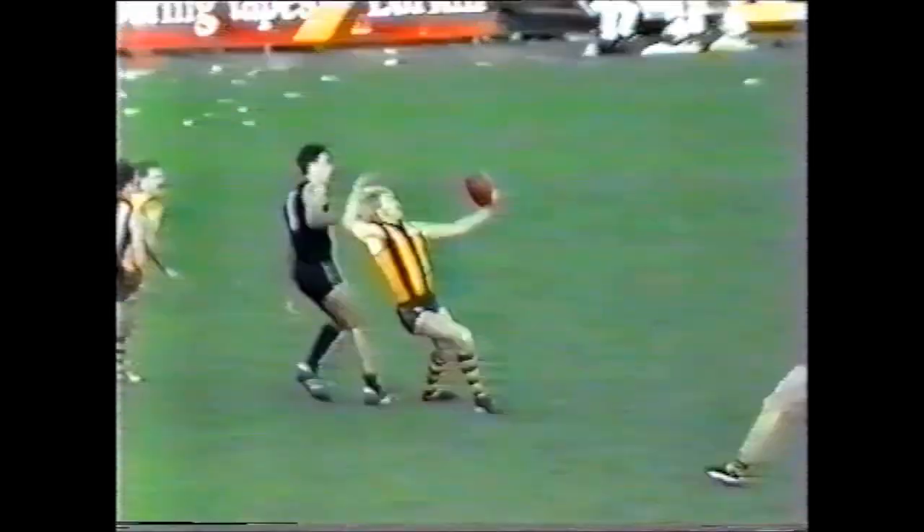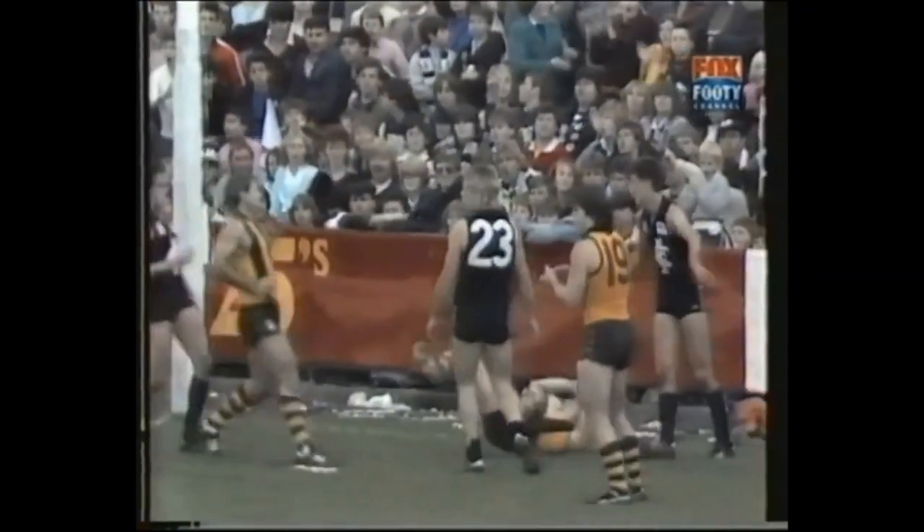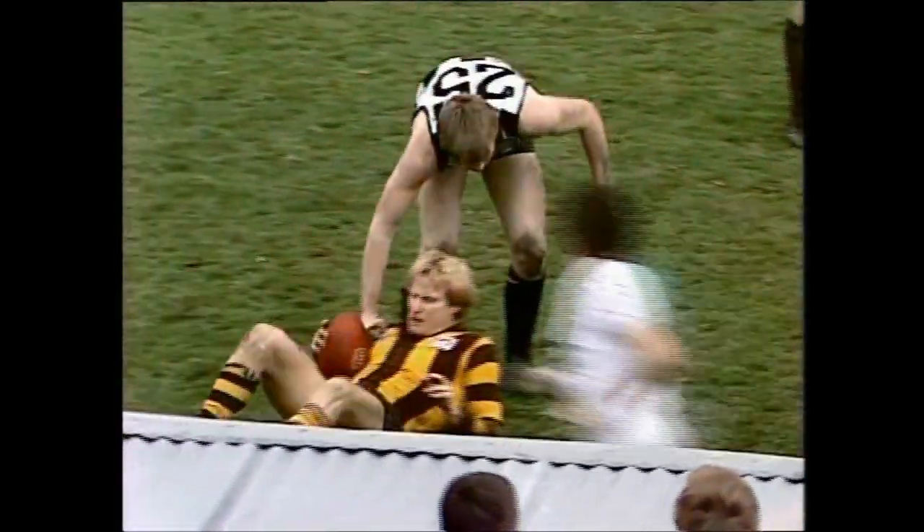Knights again — a big mark. Mark number 10 to the Hawthorn veteran. Long kick by Knights — spirals a torpedo punt right through the middle and he is delighted. He's got the mark this time and he made it nine goals. Left-footed shot. Knights up high! Beautiful mark, Peter Knights. When he played in his third Premiership team.